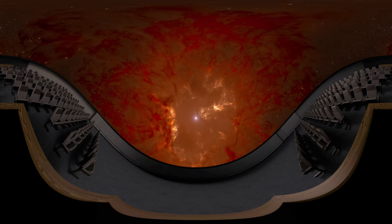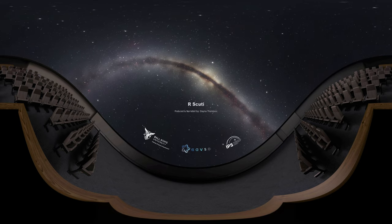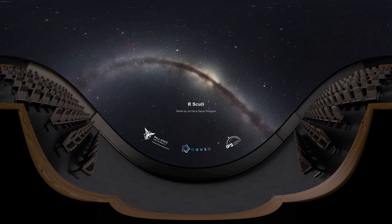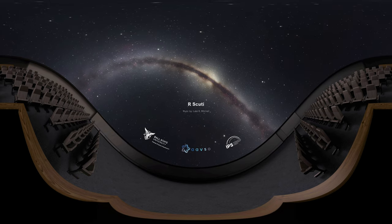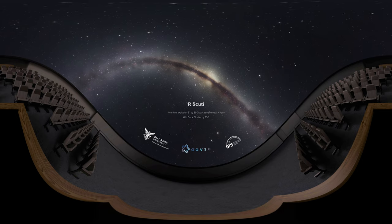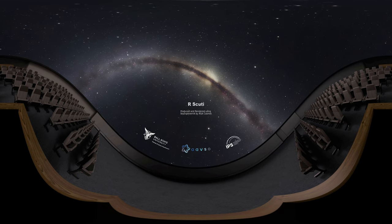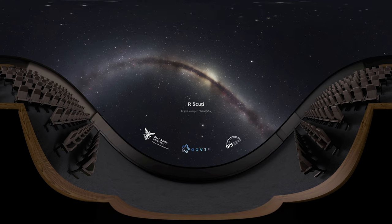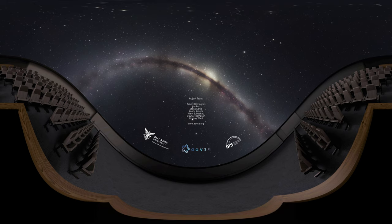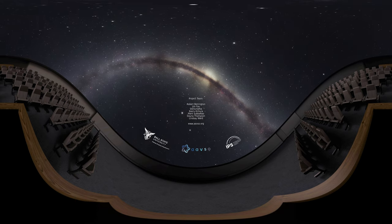To help you explore R Scuti, the Wild Duck Cluster, the constellation Scutum, and the rest of your night sky, try using a star chart or an app on your phone, or you can use our special handout. This variable star episode is brought to you by Ball State University, the International Planetarium Society, and the American Association of Variable Star Observers, an international consortium of amateur and professional astronomers. For more information on variable stars and how to observe them, visit their website at aavso.org.